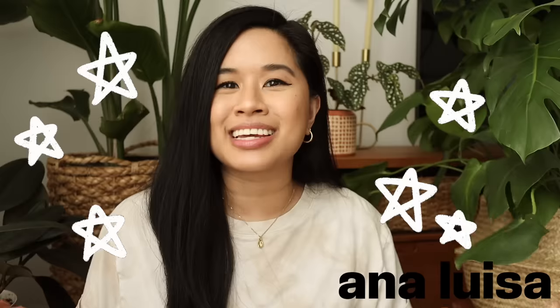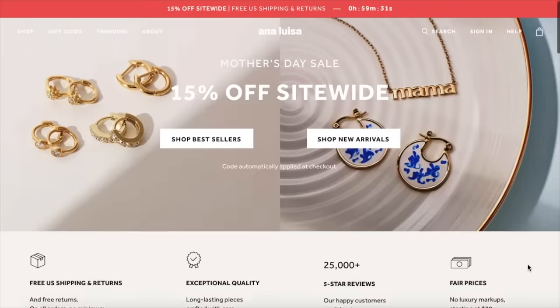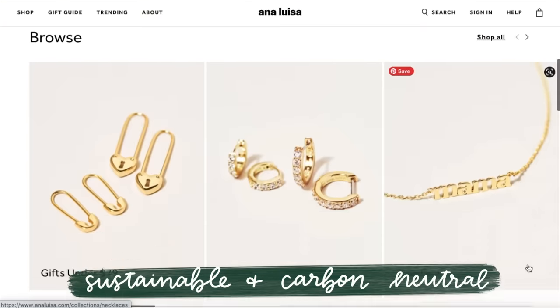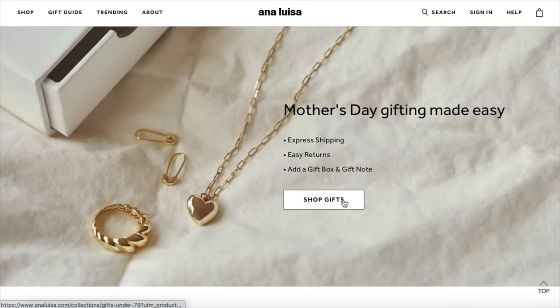I can't wait to show you guys these projects. I'm really excited to partner up with AnaLuisa, who is the sponsor of today's video. I am decked out in their jewelry today, as I am most days. I've been wearing their pieces for quite a while now and all the pieces are such high quality — I haven't noticed any tarnishing on them. I love supporting them because they are a sustainable brand and they are also carbon neutral, which is super awesome.